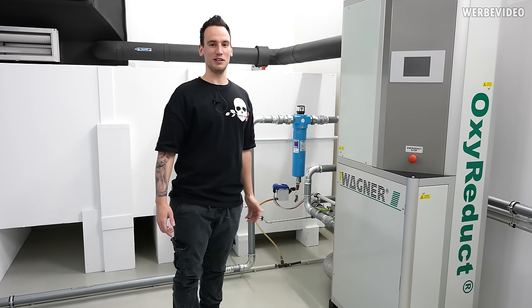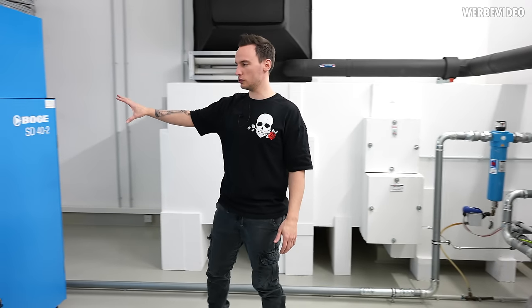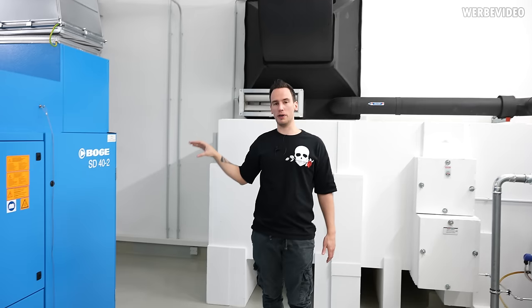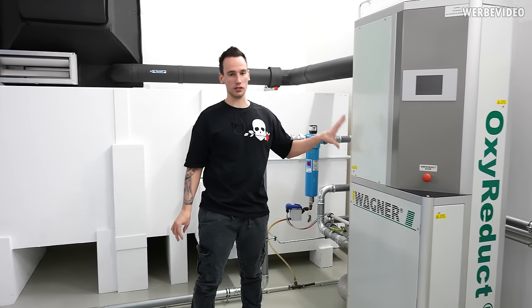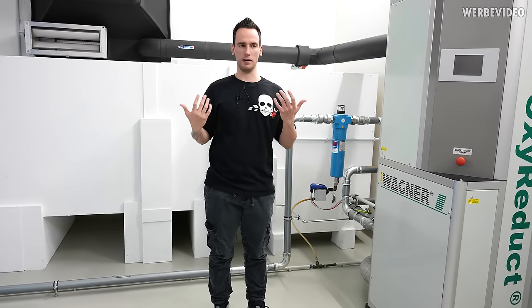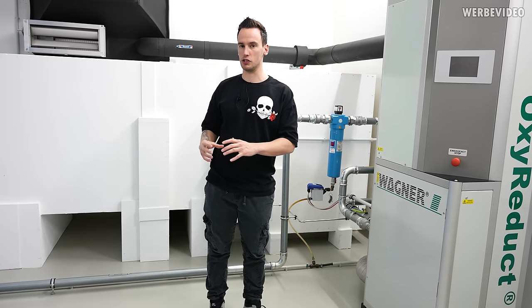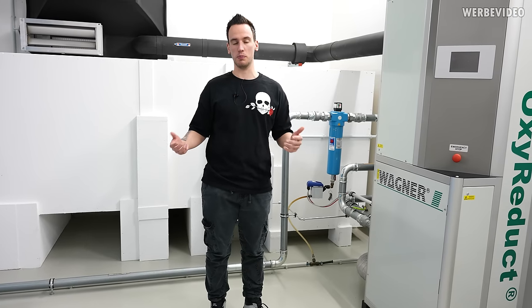For the oxygen reduction, they have a device called OxyReduct. On the left there's a huge compressor with an air intake from outside that compresses the air to a huge amount of pressure, which is then inserted into the OxyReduct. Inside the OxyReduct there is a membrane that partially filters out oxygen. You end up with different gases — for example a high amount of nitrogen — with a reduced amount of oxygen. This remaining gas is pushed down to the data center area, achieving for example the 17.1% oxygen reading we saw.